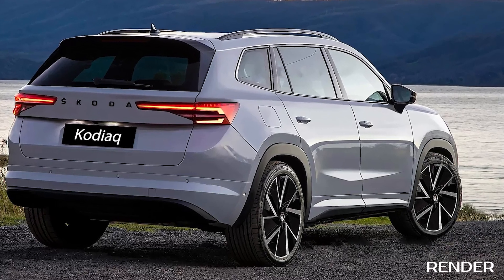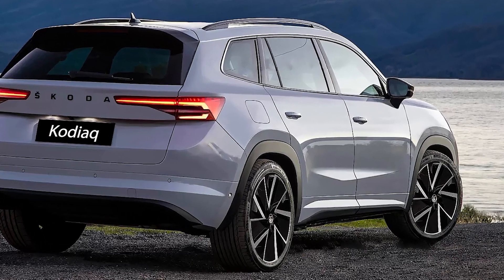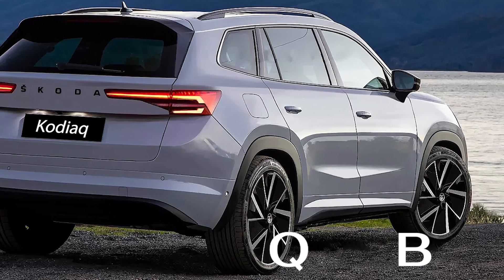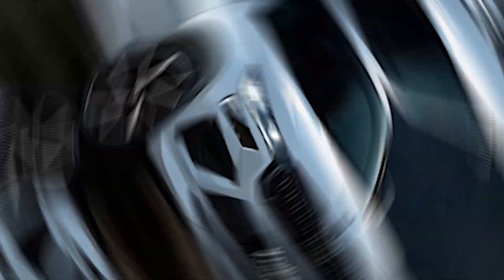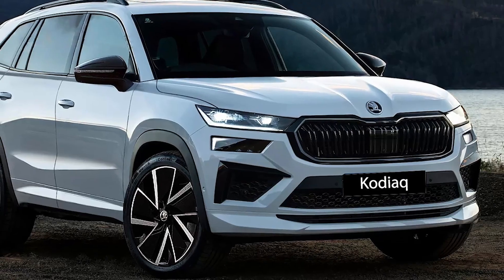Hello friends! Let's take a look at the new second-generation Skoda Kodiaq 2024. The car will be built on a MQB architecture with a slight increase in size. The front exterior will retain the familiar design.